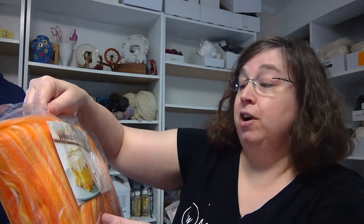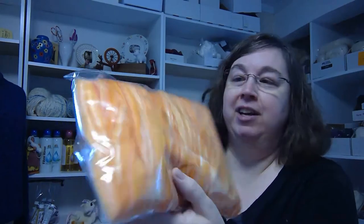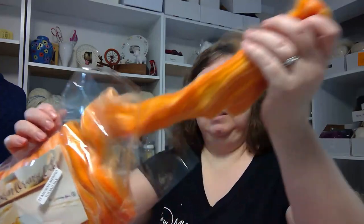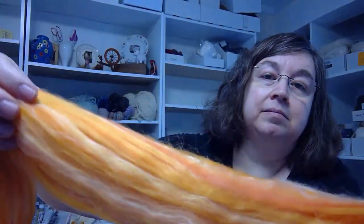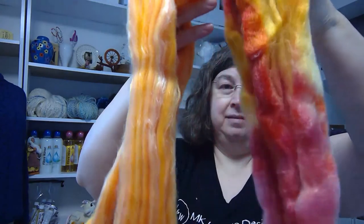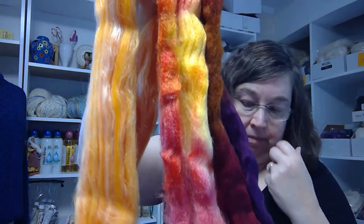Next, we have mandarin orange cake — 23 micron merino and tussah silk from The Spinning Box. Luscious oranges in different shades. Let's see where this one opens. Oh, look at this! There's a lot in this box and I can't wait to spin.